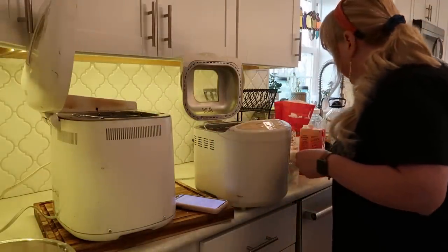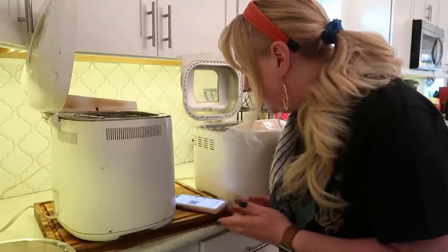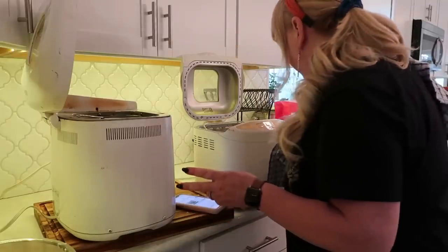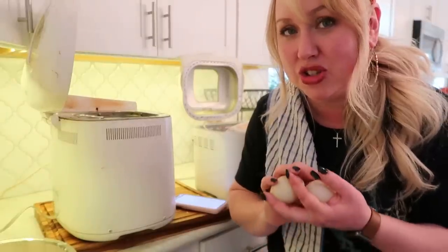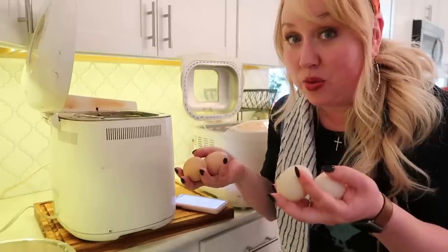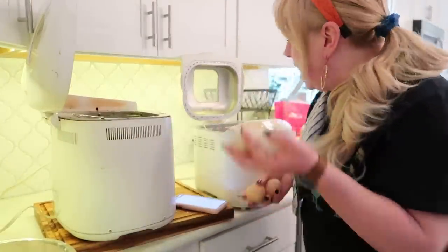Next up: four eggs. I have duck eggs, and I believe two duck eggs equal three chicken eggs. I need four eggs total, so I'll use some duck eggs and make up the difference with a chicken egg — good thing I'm back in the duck egg and chicken egg business. We made hard-boiled duck eggs for the first time ever recently — they were fantastic, just like a jumbo chicken egg.